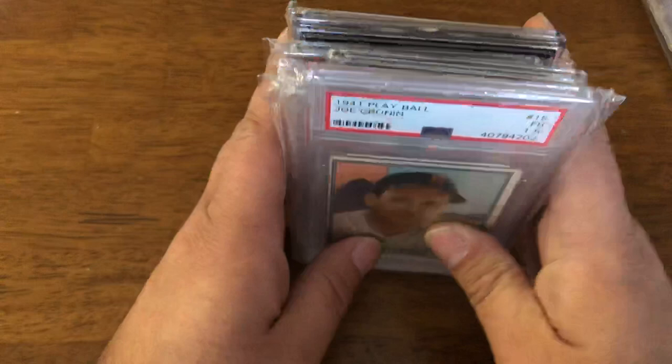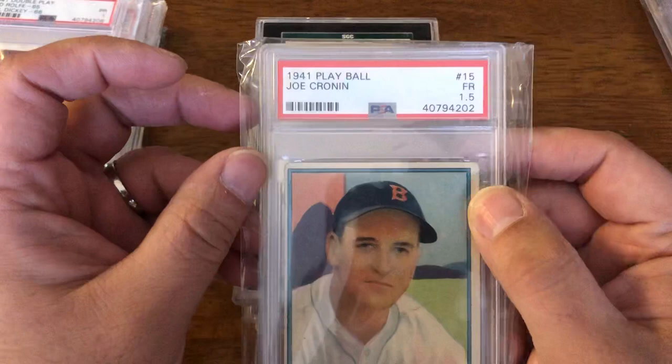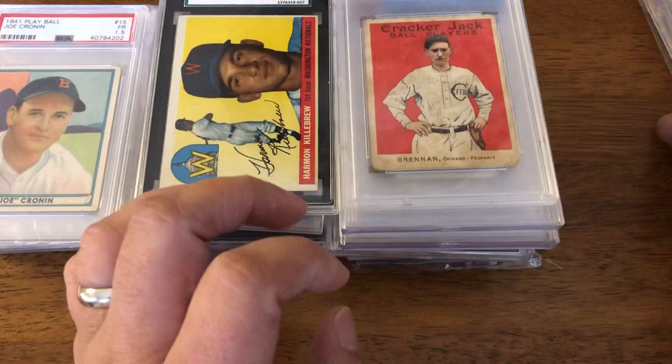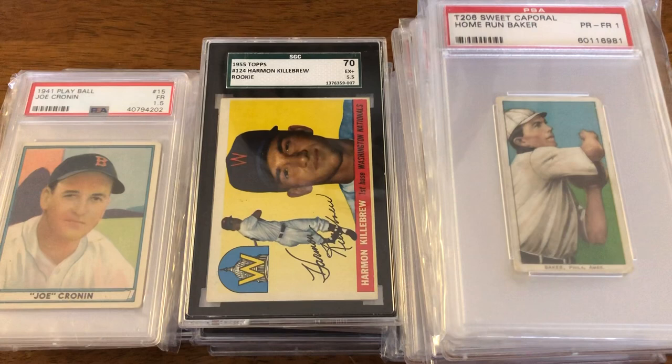So there's a lot of fantastic cards you can find out in the market in the lower to mid grades. You're looking at anywhere from $10 for commons up to maybe $100 for a lot of these guys, including rookies. A Hall of Fame rookie card from 1955 for around $100 — it's just fantastic value that can be found now.